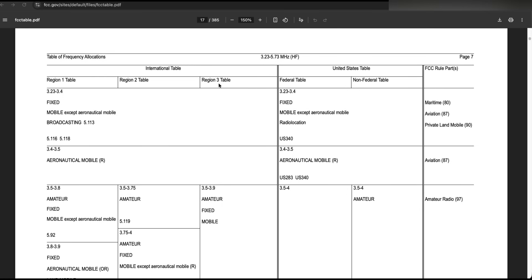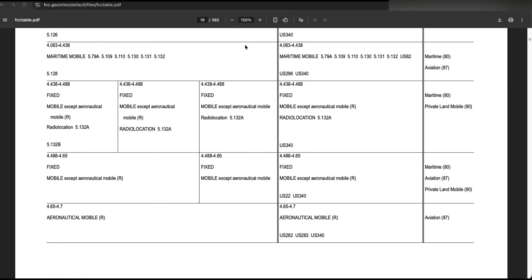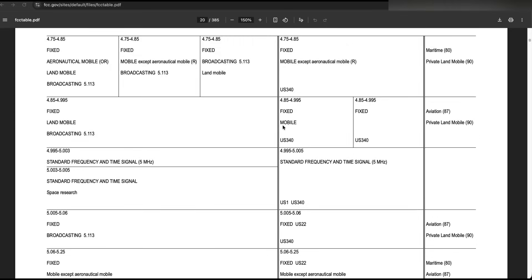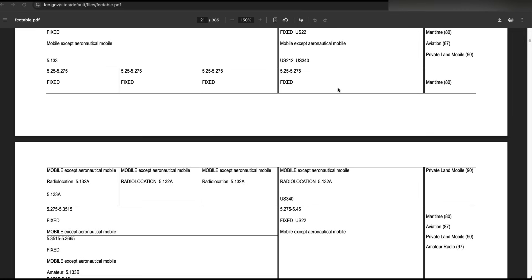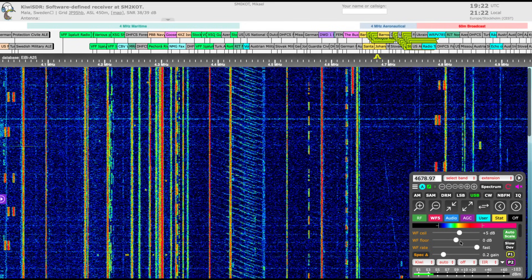Scanning through the FCC allocation table, on the left we have the international table and on the right the US table. Starting at 4.063 MHz up to 4.4 we have maritime mobile, then maritime radio location, fixed allocations up to 4.65 aeronautical, more aeronautical up to 4.85, then broadcasting internationally on 4.85 up to 5 MHz, and frequency and time signals WWV and WWVH. Continuing up there are additional fixed allocations and on the US side amateur radio.